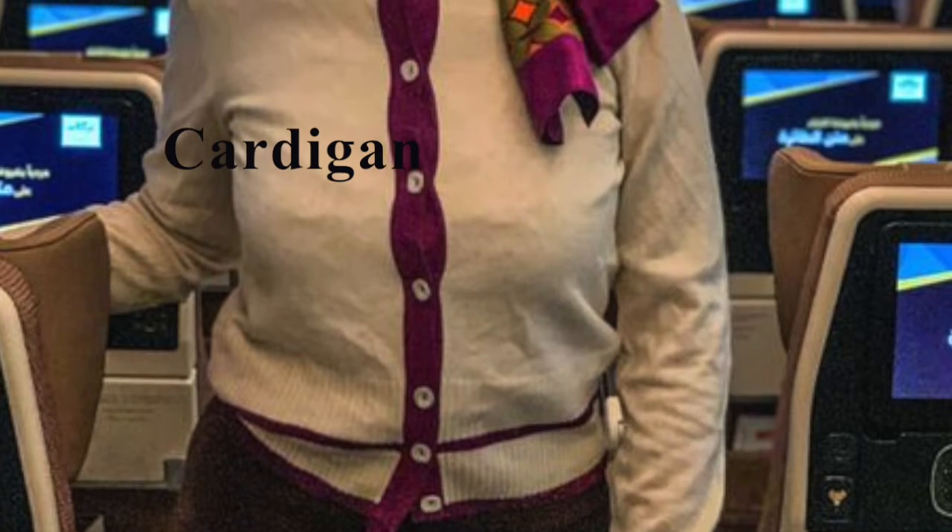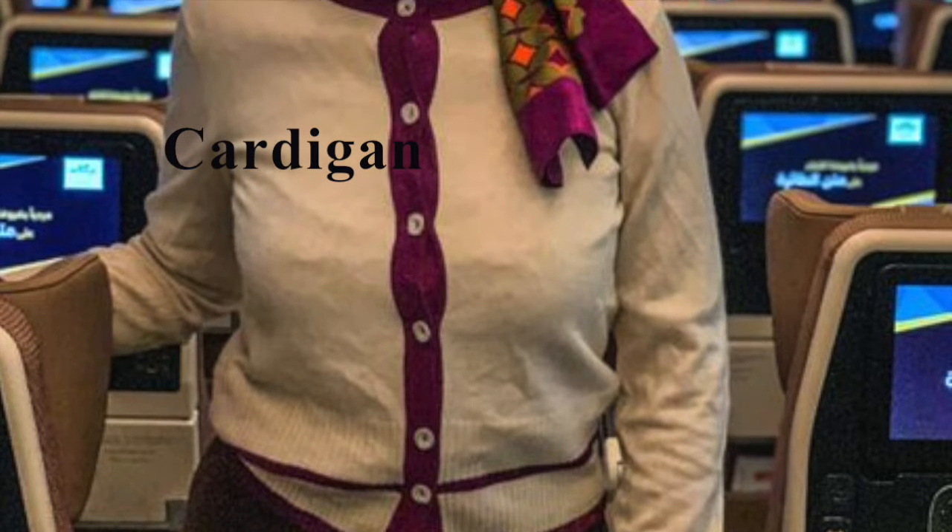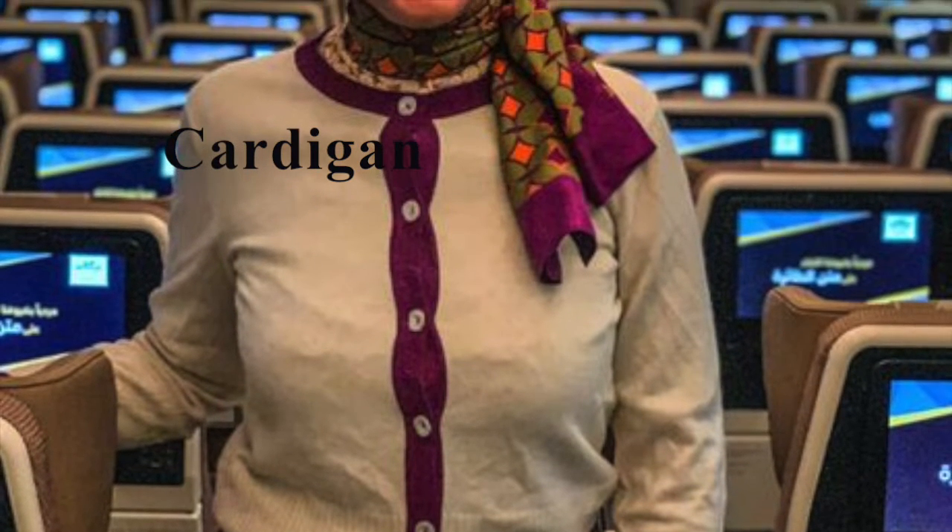Cardigan. Worn with the apron or separately, during the service or in between services, it's a piece of uniform that cabin crew appreciate, especially during night-time flights when it's cooler and they are less busy.